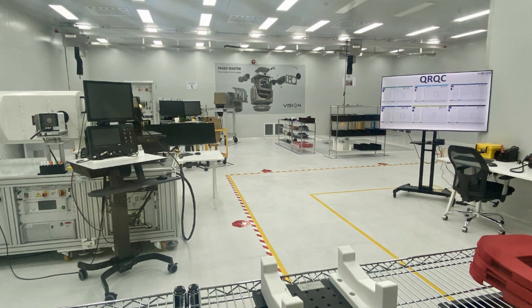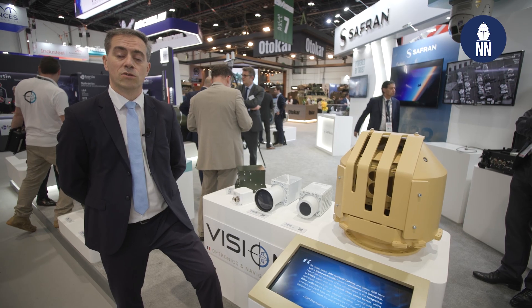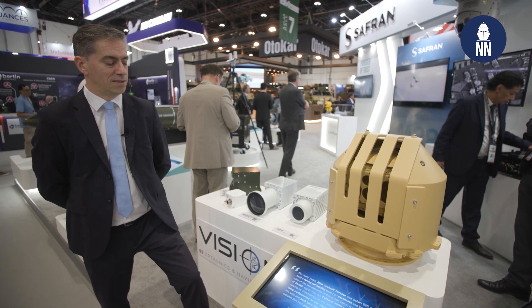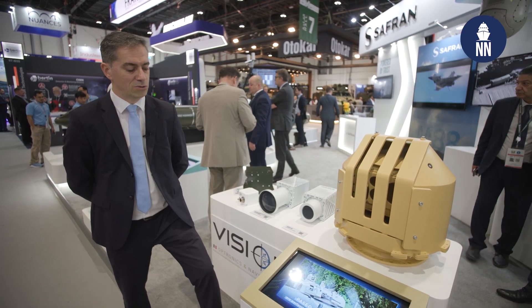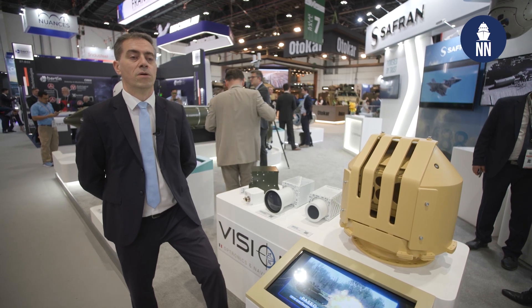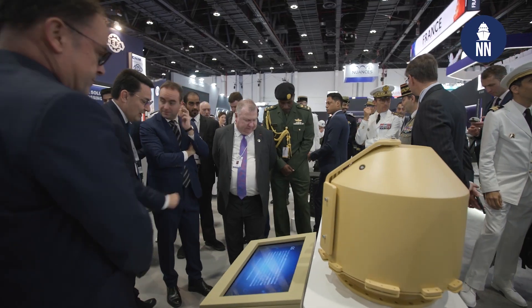It's been inaugurated last week, last Thursday, February 13th, and it's changing our way to operate here very deeply because we'll have Made in UAE solutions to serve our end users. This is something we've been thinking about for many years, and now it's coming to life. We hope it will be a game changer for us in the frame of the coming big programs for UAE and regional forces.